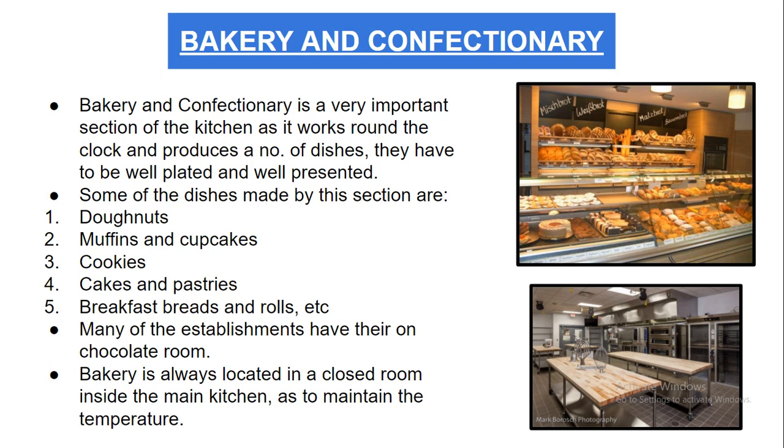Bakery and confectionery is a very important section of the kitchen as it works round the clock and produces a large number of dishes. All bakery items and sweet dishes must be well presented and well plated. It is one of the busiest sections of the kitchen.